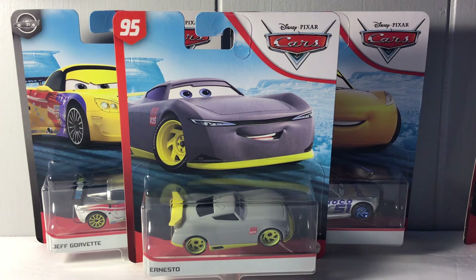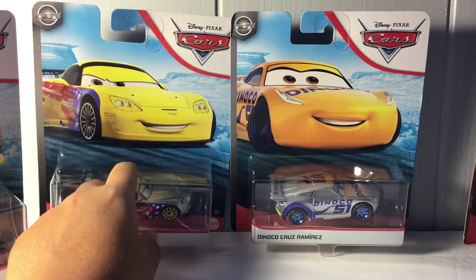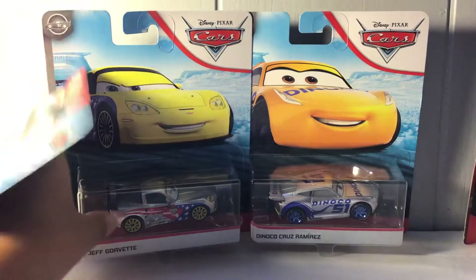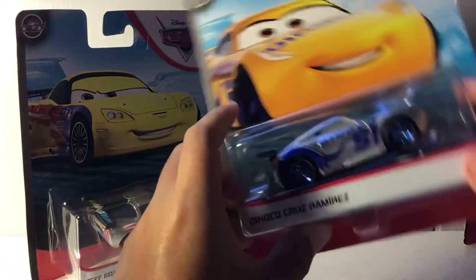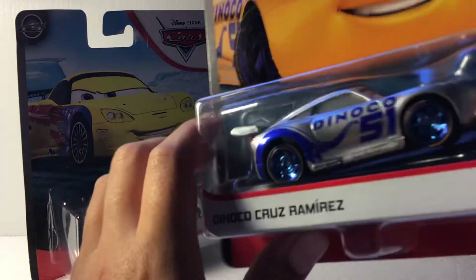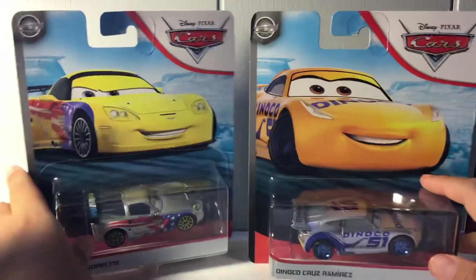Leave it in the comments down below which car I should review next — Silver Jeff Corvette or Silver Danico Cruz Ramirez. Her color is absolutely amazing and I love those rims. She just looks fantastic.